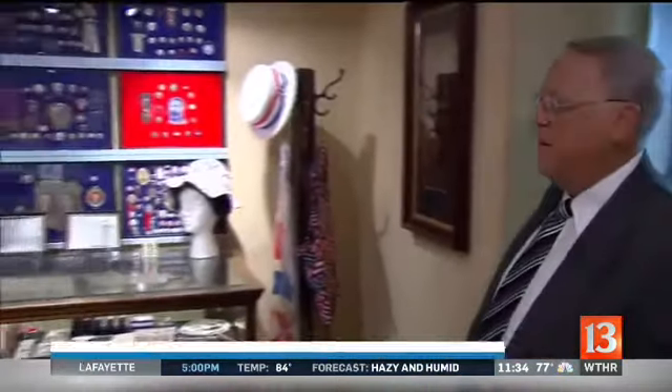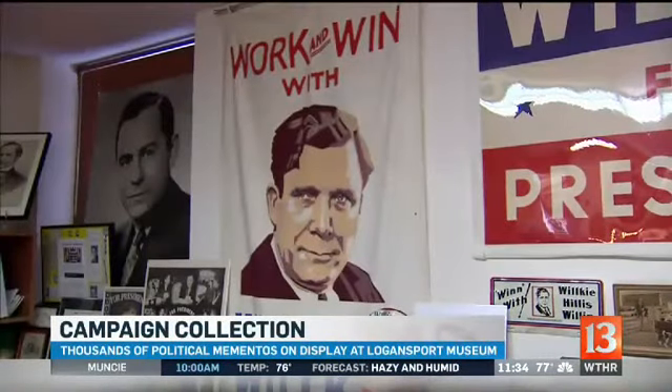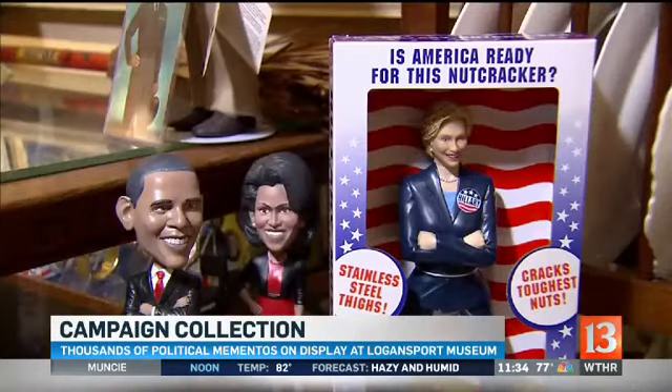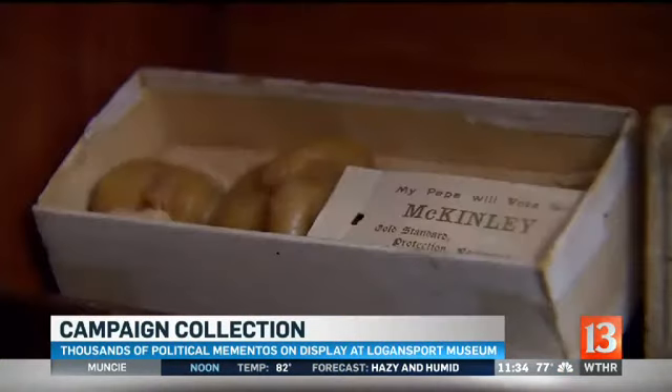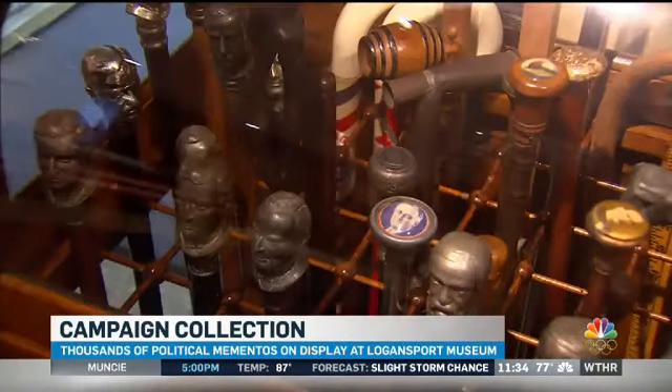A walk through these rooms in Logansport is like entering a time machine, filled with pieces of politics past. Buttons, bobbleheads and bandanas, songbooks, soap and scissors. There are playing cards, there are license plates, and there are canes carved with the faces of the candidates.